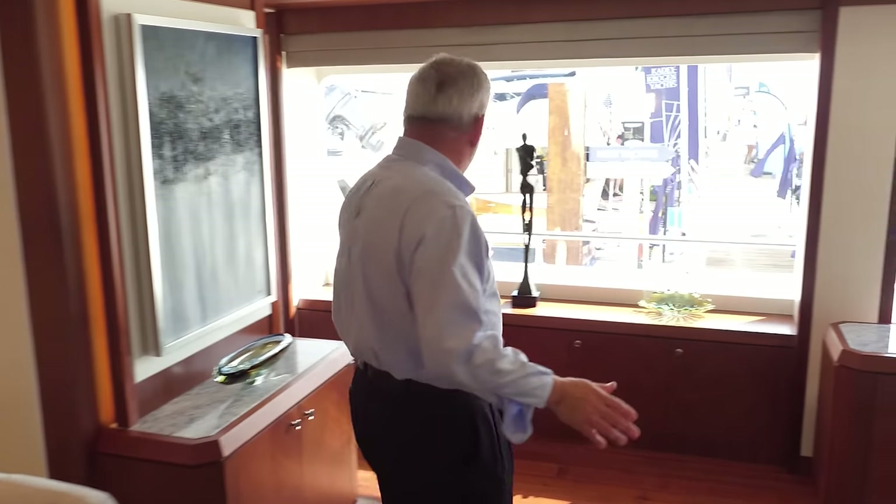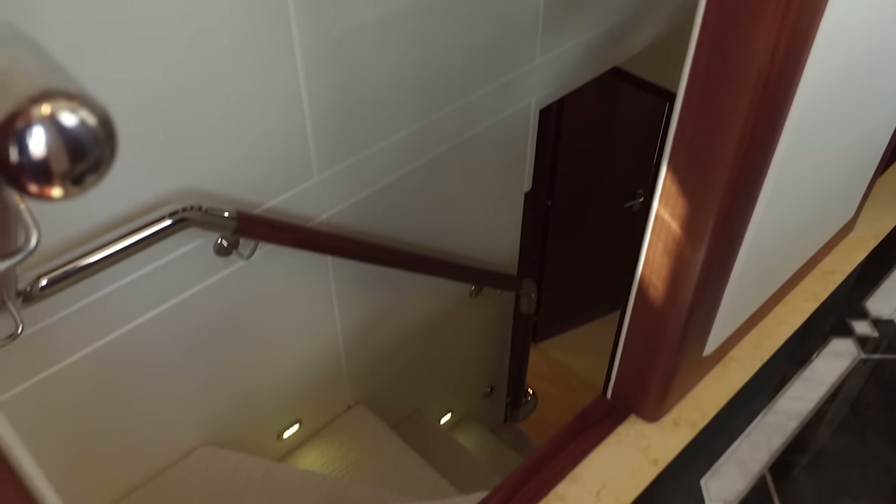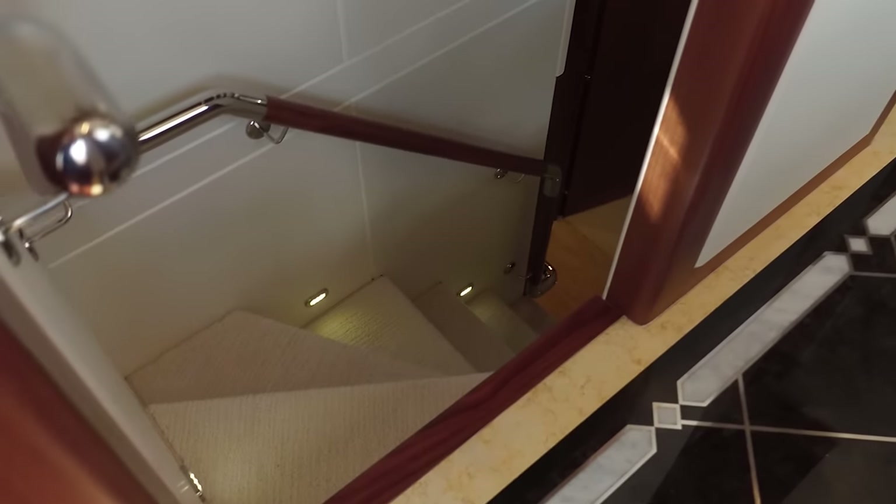We're on the main deck. We're going to walk forward with our staircases that lead down to the lower staterooms and up to the upper sky lounge.